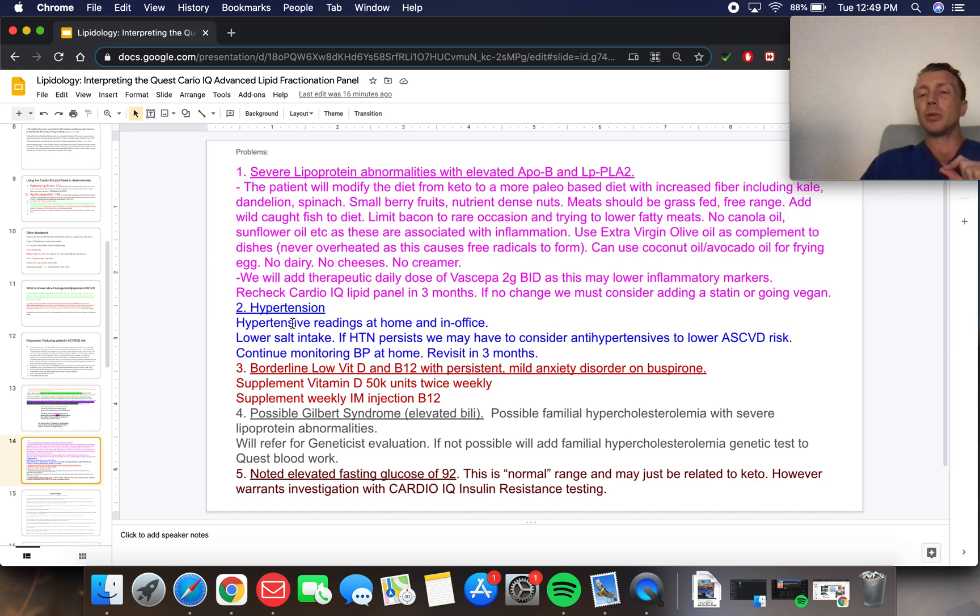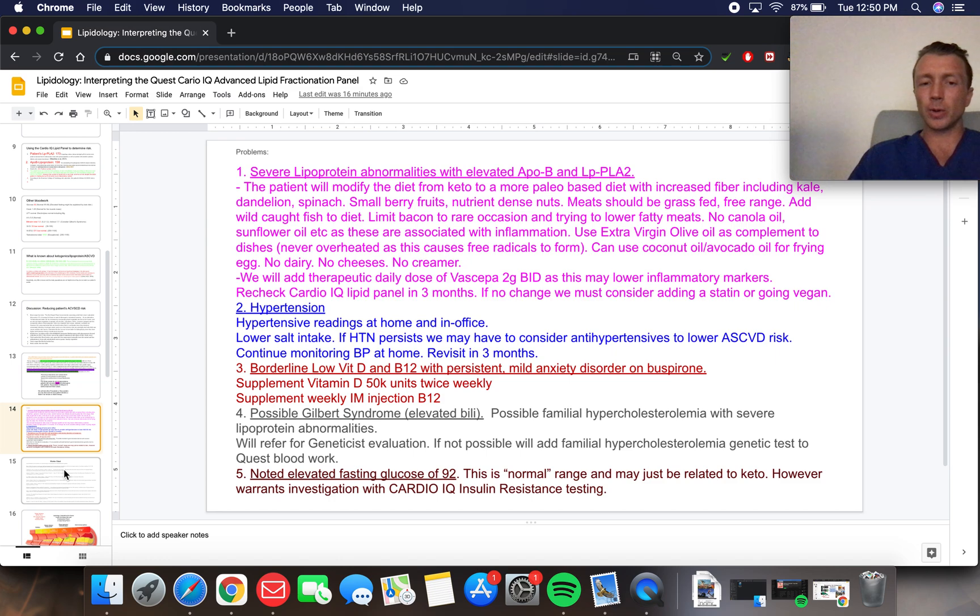Regarding his hypertension, I told him to monitor it, because it's elevated and puts him at additional increased risk of atherosclerotic carotid disease. We're going to revisit it — if it's not improved, we're putting him on a blood pressure medication. The Gilbert's syndrome I'm not concerned about. For his elevated fasting glucose, I ordered a CardioIQ insulin resistance test, which is a useful test when your A1c is normal but fasting blood sugar is a little high, since these patients have high cardiovascular disease risk. That was a long lecture — we're going to take a break and come back for part two of interpreting the CardioIQ Advanced Lipid Fractionation Panel to see how this patient is doing and review his fasting insulin results.